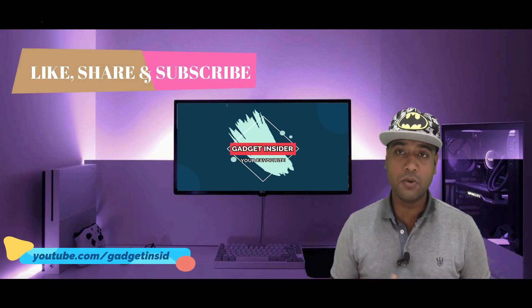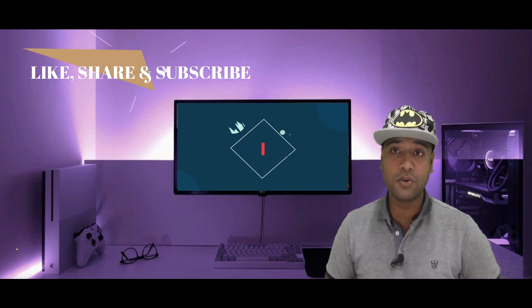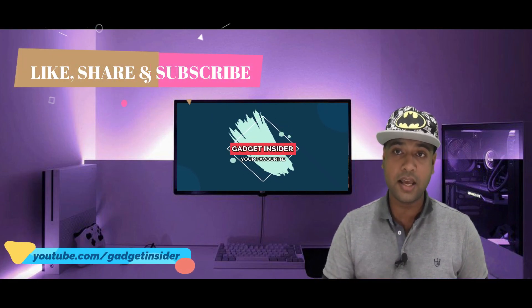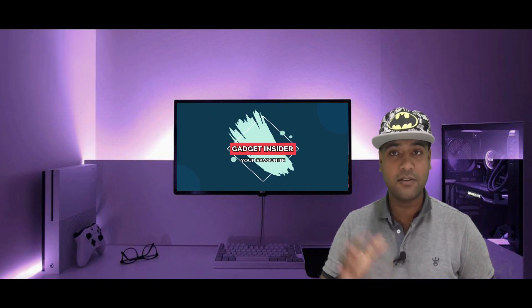So that was all about today. I hope the video was quite interesting and informative. If you liked the video, hit the like button. If you want to suggest something, leave it in the comment section, and don't forget to subscribe to my channel. See you in the next video — till then, stay home, stay safe.